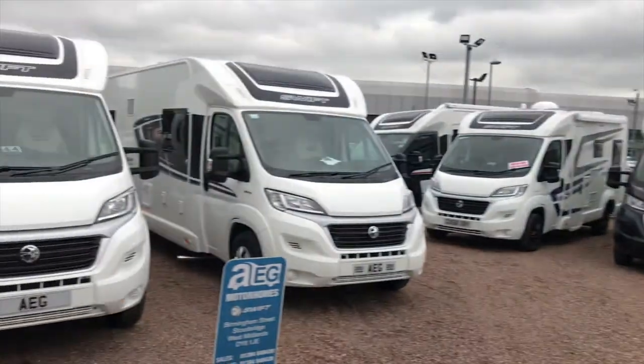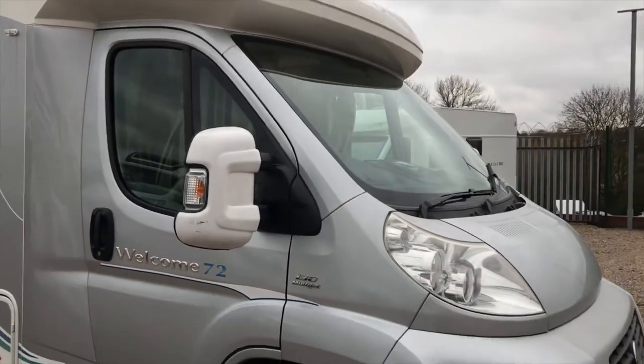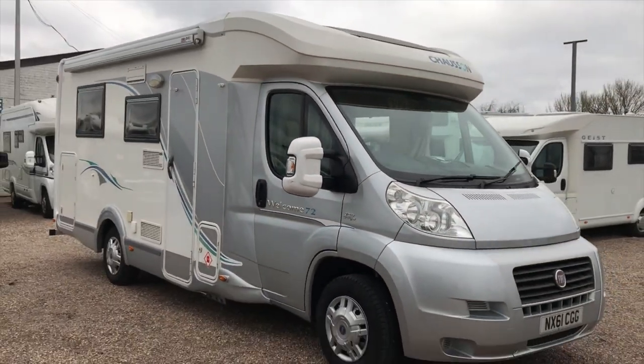Back outside. So if you do want to find out more about this lovely motorhome, please give us a call. Thank you again for your interest — we look forward to hearing from you soon.